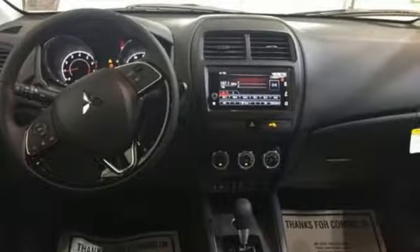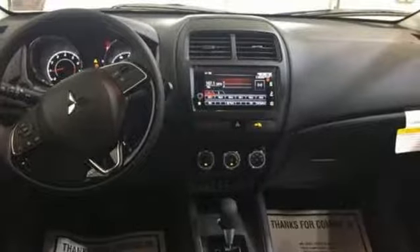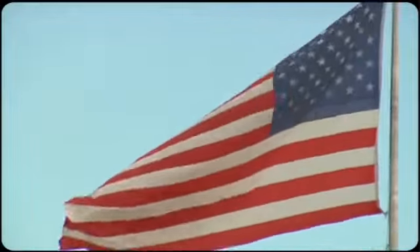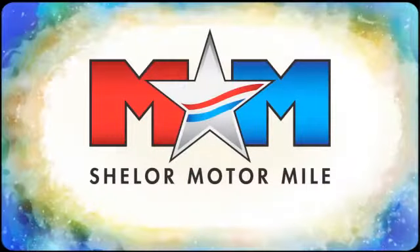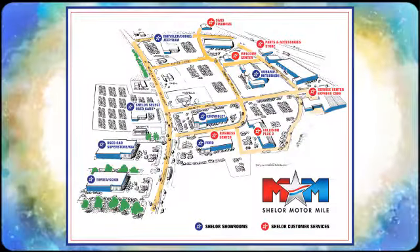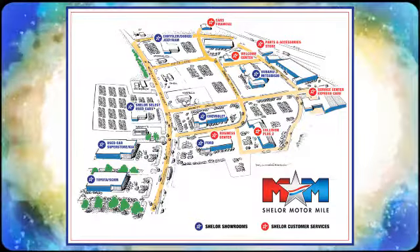Find your own lane in this Mitsubishi. Hurry in today and see it for yourself. Come visit us on the Motor Mile, where you're always a name and never a number. Call, click, or stop in. We're conveniently located at 200 Motor Lane in Christiansburg, Virginia.